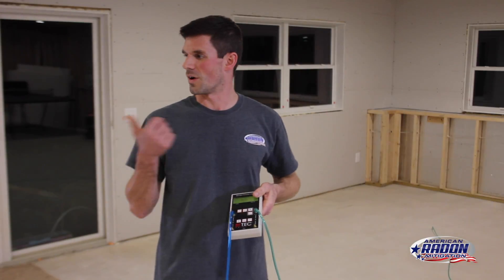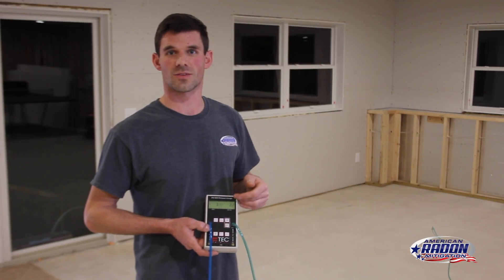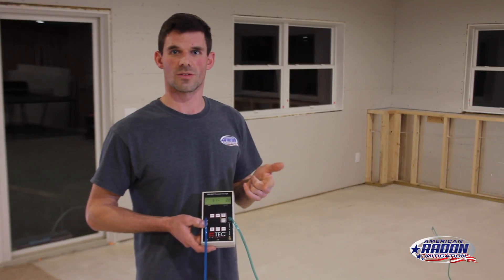So we've got one over here and one over to my right, and then we've got a couple on the other side of the house. By doing the diagnostics, we're able to select which fan is going to be the most energy efficient and get the radon levels as low as possible.